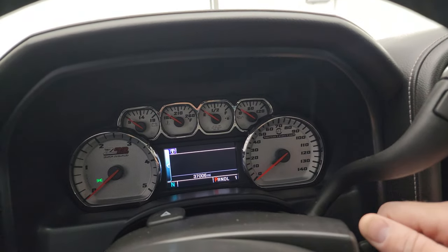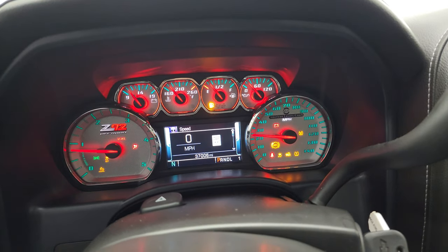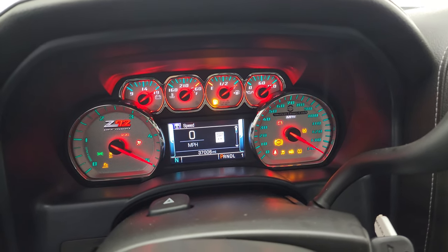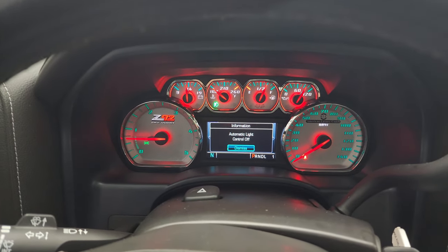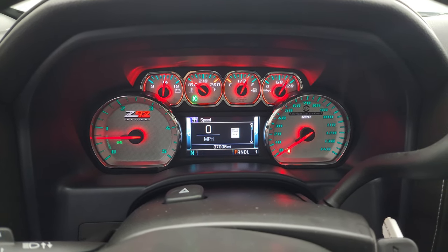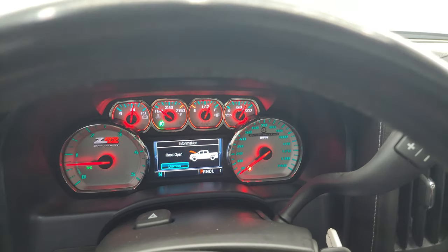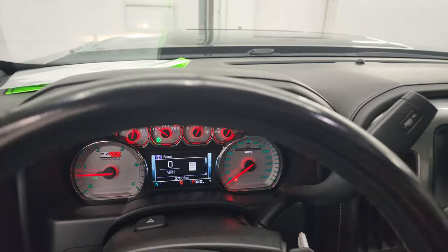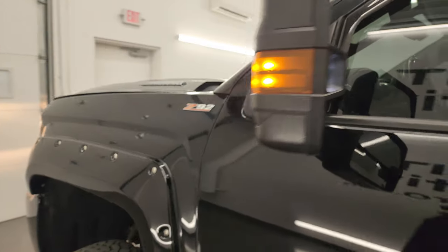Let's start it up and take a look under the hood. You can see those gauges really light up. It starts right up — no check engine lights or anything like that. You do get a digital speedometer. Let's go take a look under that hood and also check out all the lights to make sure they're working properly. There are those LED side lights — they are super bright.